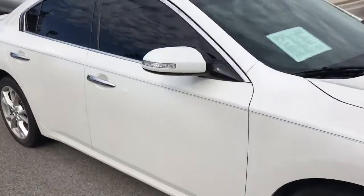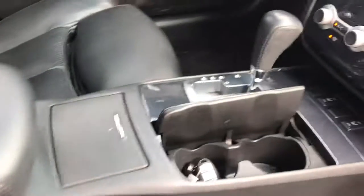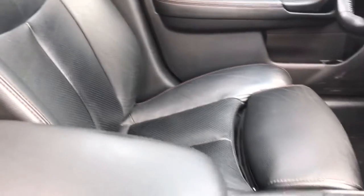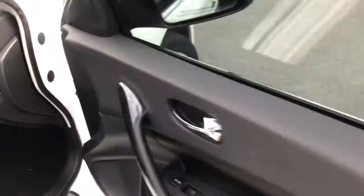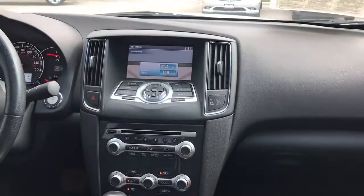Let's go to the inside here. It does have full heated leather seats. It does need a good cleaning, but other than that it's a very clean vehicle inside — no damage to the leather, no scrapes, no cuts. This one does have the sunroof, and it does have the full color touch screen.